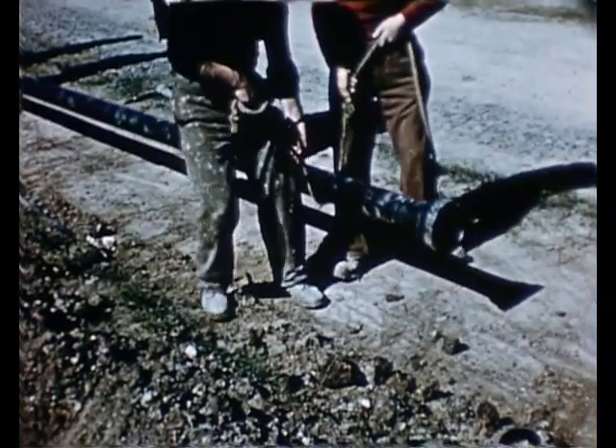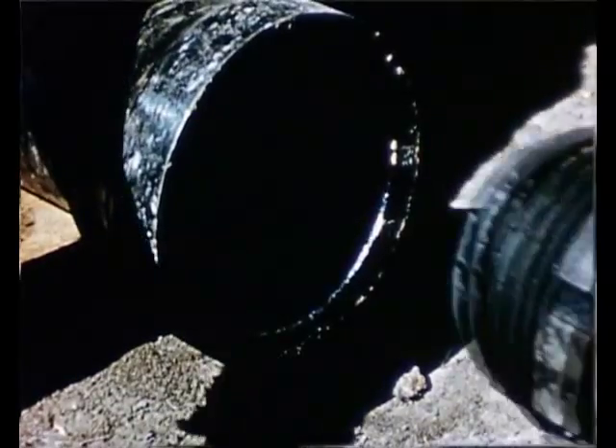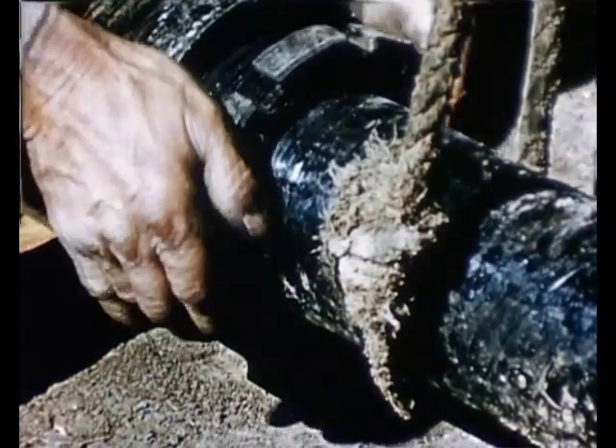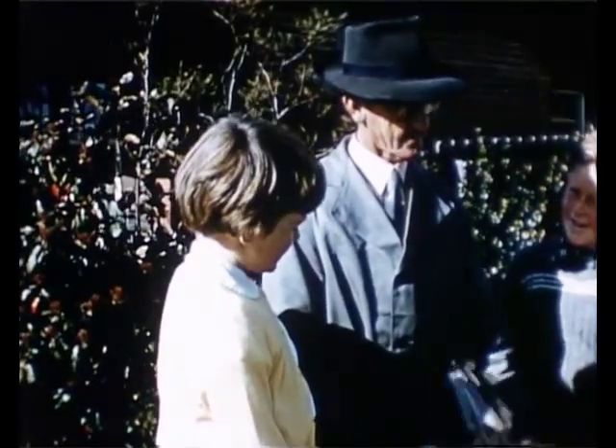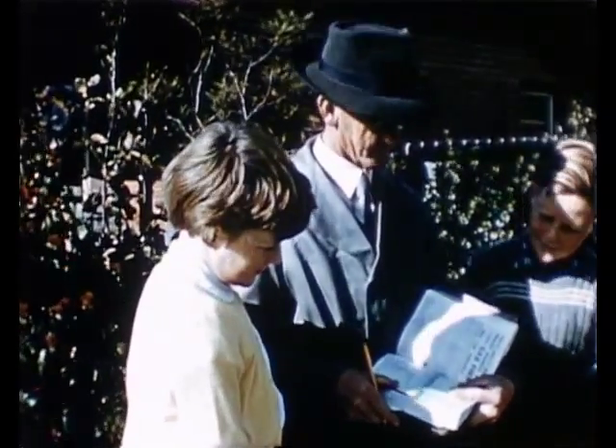Large gas pipes called gas mains take the gas to the suburban gas holders, while pipes under the roads bring the gas from the holders to your home. Each house that uses gas has a meter, which tells the gas man how much gas has been used.